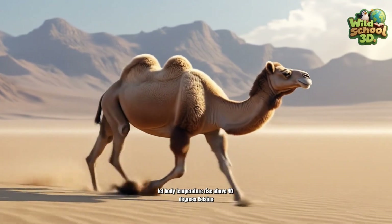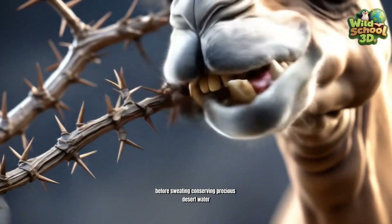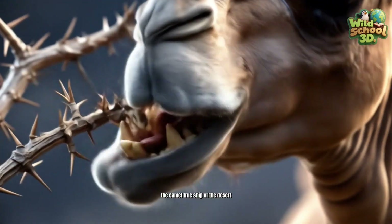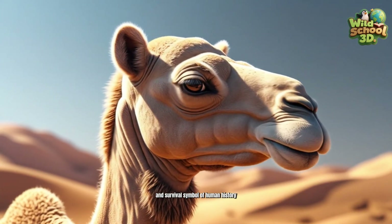Camels let body temperature rise above 40 degrees Celsius before sweating, conserving precious desert water. The camel, true ship of the desert, remains a vital companion and survival symbol of human history.